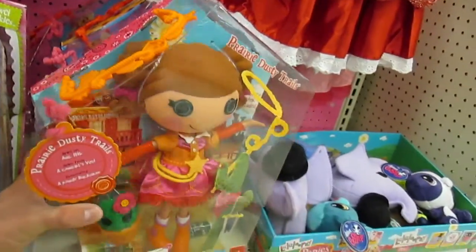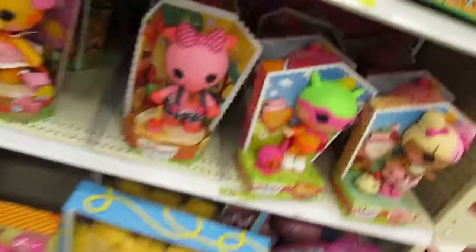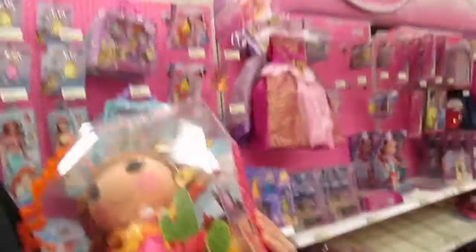I don't even think they have a Frozen section here — nope, don't see it. But I do see La La Loopsie, and I might be getting this one because she's a hard one to find. Yep, I think that's gonna be my newest one. I really want her sister, I want Dynamite — dying to have that one. Anyway, I will settle for Prairie Dusty Trails. I'm excited — I had a feeling I was going to get a new La La Loopsie doll today!